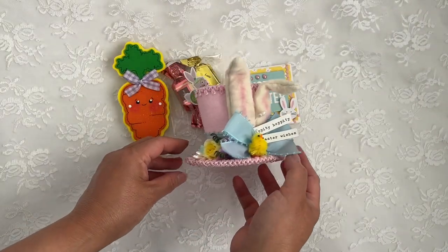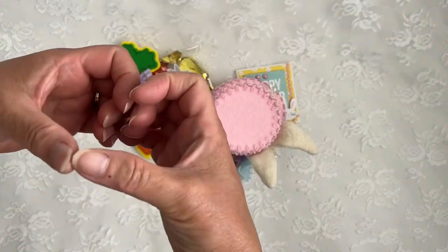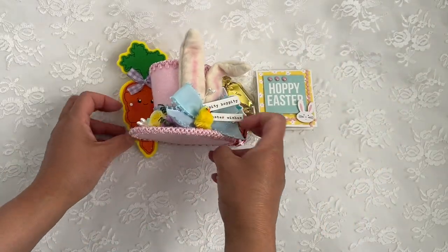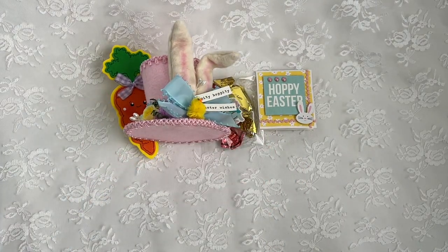Thank you so much, my sweet friend, for thinking of me at Easter and happy Easter to you and your family. I'm going to see if I can stand this up so you can have a look. Thank you so much for thinking of me, and everyone please show Kat some love. As you can see, she is an amazing crafter, and I will leave her links down below. Everyone, thank you so much for watching, hope you have a happy Easter, and I'll see you in my next video — bye for now!